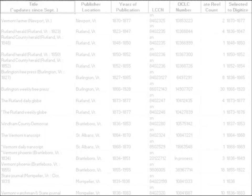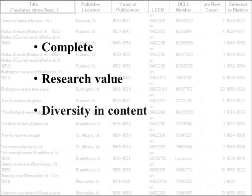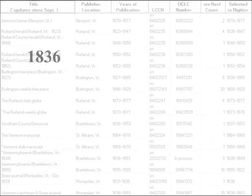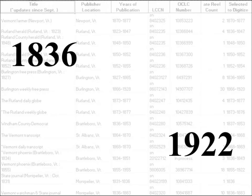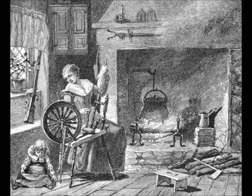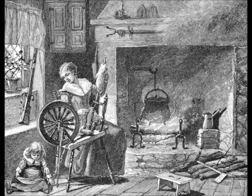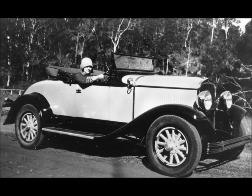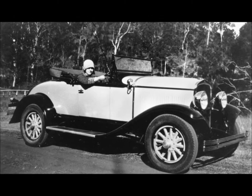The titles chosen for this project were those that were the most complete, had the most research value, the most diversity in content, and those that had not been digitized previously by another program. The Vermont Digital Newspaper Project covers 1836 to 1922. Those dates were chosen because many newspapers from the colonial and revolutionary periods have already been digitized, and anything after 1922 is not in the public domain.